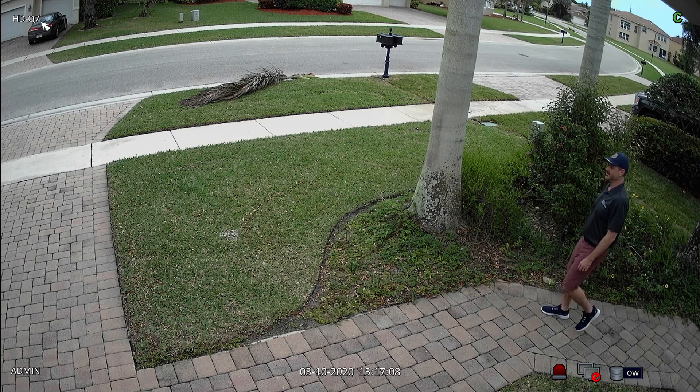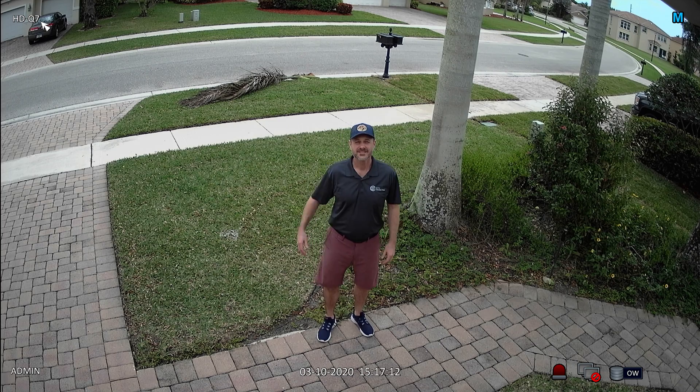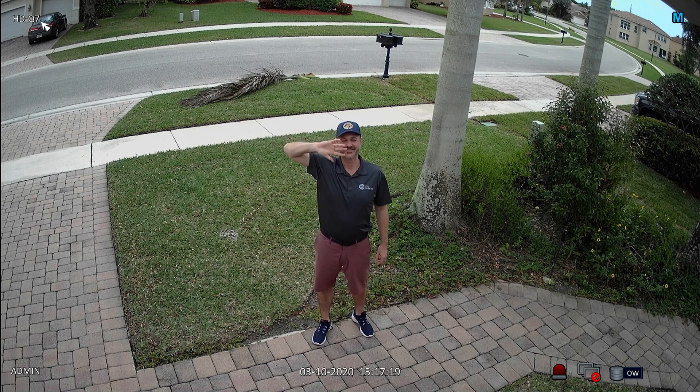Next up is the 1080p security camera. I'll do my best to stop and wave at the same location. Again, I'm going to pause the recorded video and digitally zoom in 400%. I captured a still image of this video frame for comparison. This is the 1080p security camera that we are looking at right now.